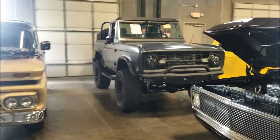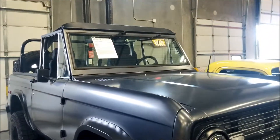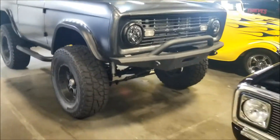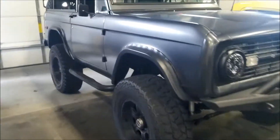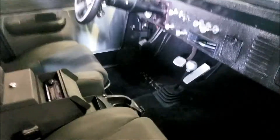Oh look at this, I didn't even see this - Ford Bronco, 1970 Ford Bronco. Beautiful, beautiful, beautiful - got the hood open in the front. Nice, beautiful, beautiful.